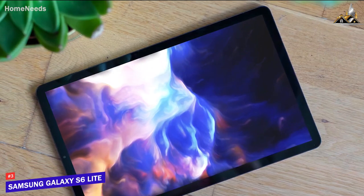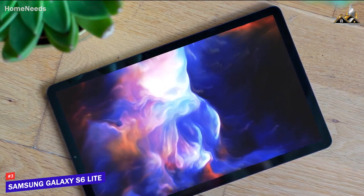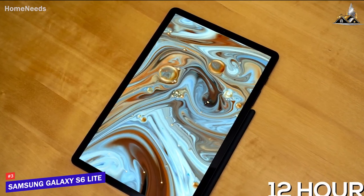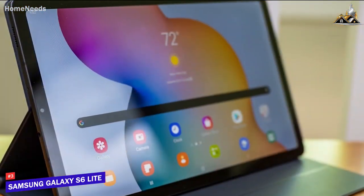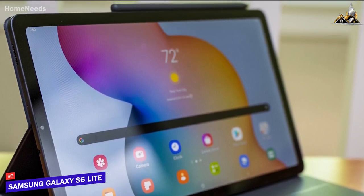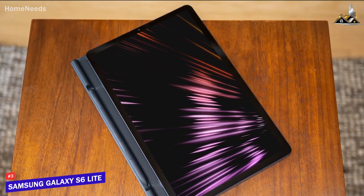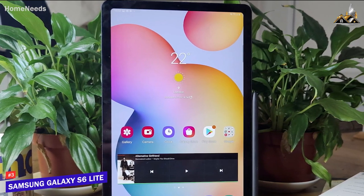The Galaxy Tab S6 Lite has 4GB of RAM and a Qualcomm Snapdragon 720G processor that reliably streams videos, video conferences, and runs S Pen applications with minimal lagging, though it's not meant for gaming or demanding creative work. Battery life is another strong feature at up to 12 hours per charge. It runs Android 12 with solid update support, making it a good long-term investment. If you want a budget-friendly tablet that can power through just about any everyday requirement, this is the perfect choice.